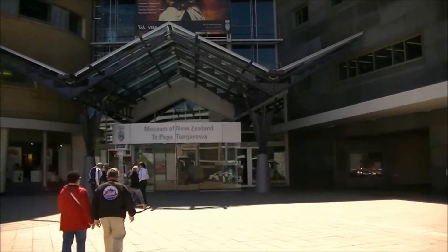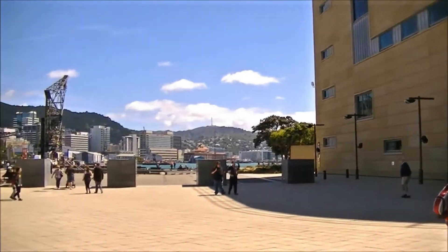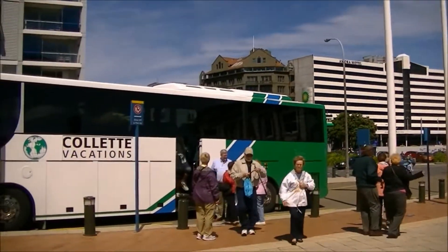Going into the Museum of New Zealand here at Cape Hapa. Look around at the city a bit. It's the Serpa Theater. Everybody getting off the bus?